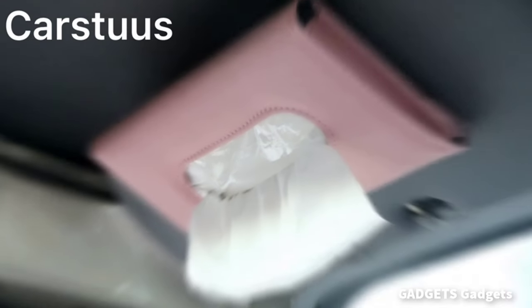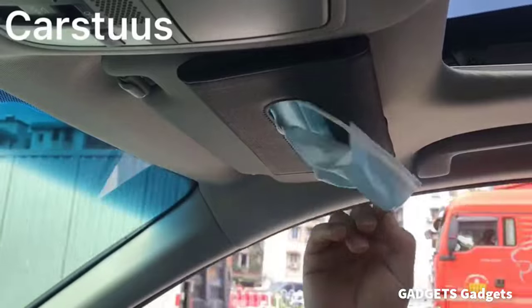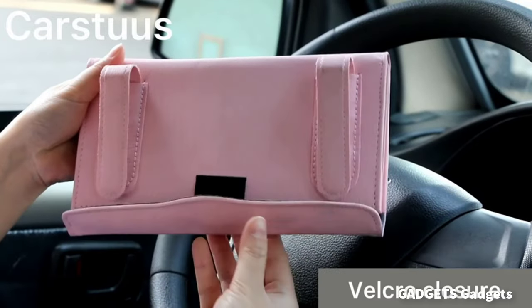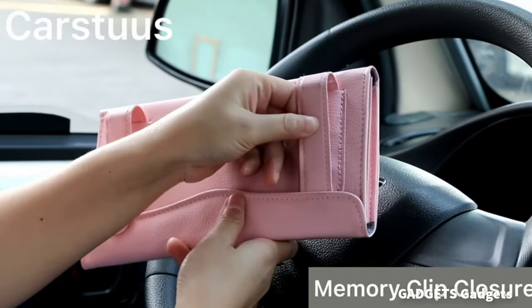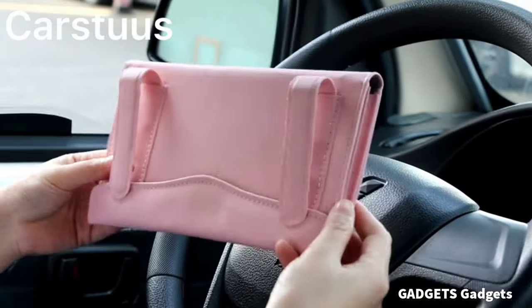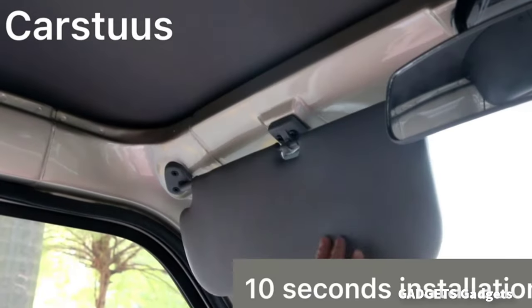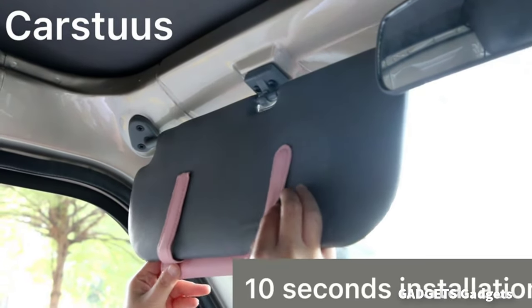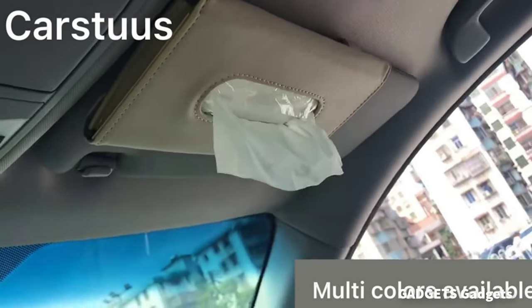The velcro of tissue case can be used again and again. Easy to open and refill with new tissue. Suitable for most cars, also perfect to use on truck, boat and RV. Just clip the tissue case to the visor, seat back or car door pocket. Get all your loose tissues organized to help you keep a good driving mood.